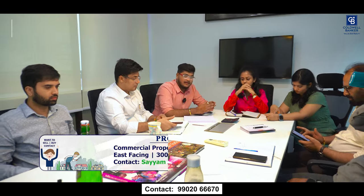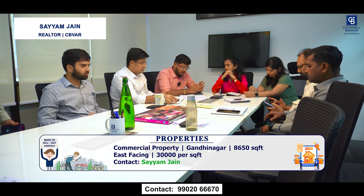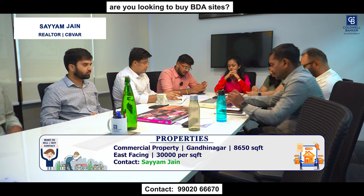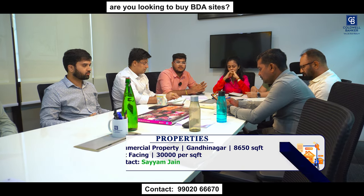This week I have one prime commercial property in Gandhinagar, next to MTR. Total 8,650 square feet, east-facing, and the price is 30,000 per square foot.